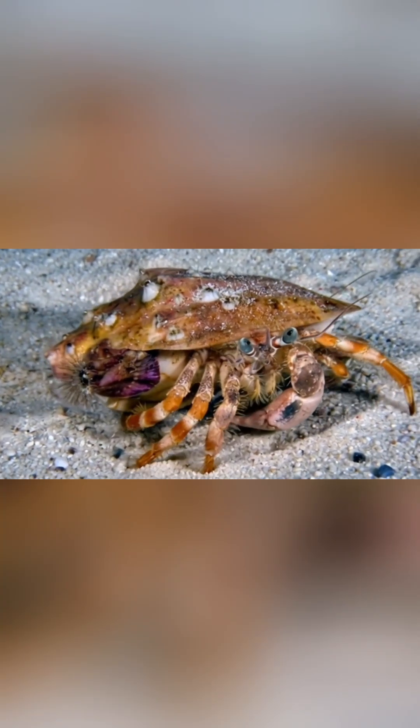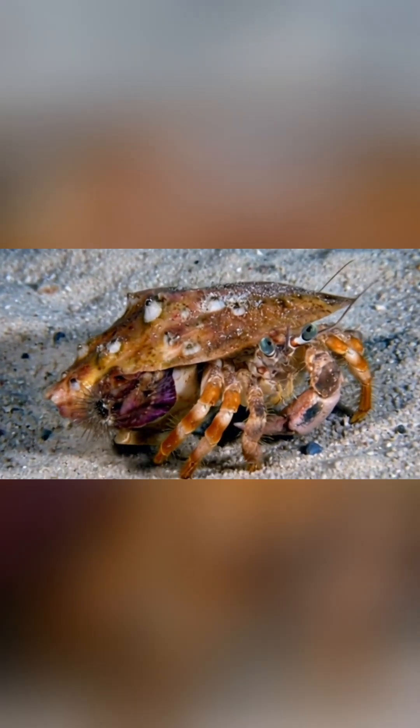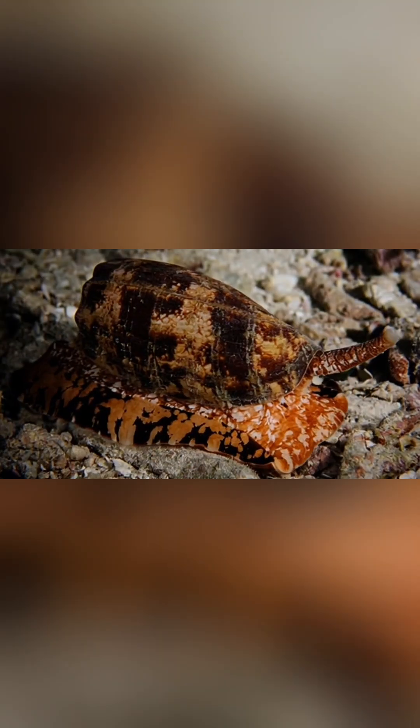Out of more than 700 species of cone snails, only a few — like the textile cone, geographic cone, and tulip cone — possess venom potent enough to kill humans.